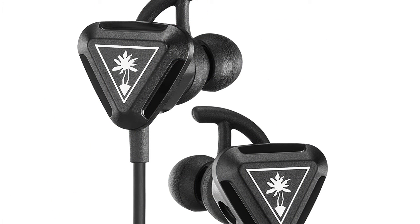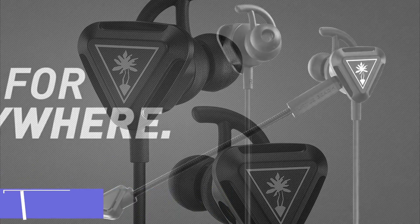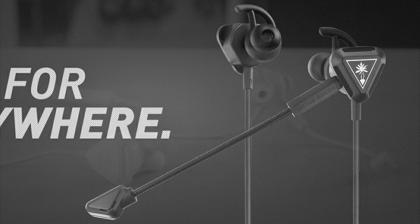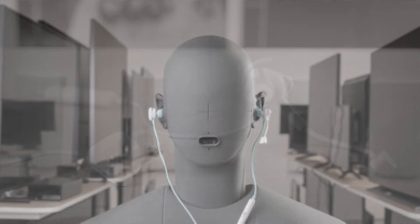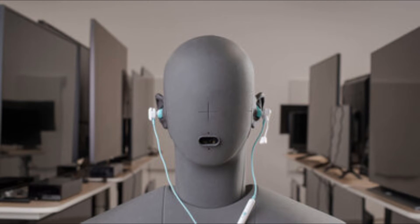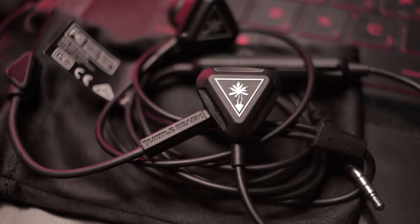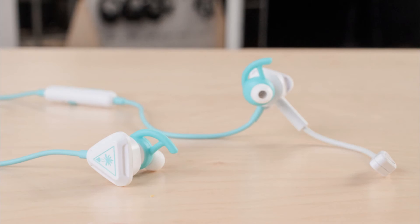Number 9 is the Turtle Beach Battle Buds. The Turtle Beach Battle Buds are aimed at mobile gamers and those on Nintendo Switch. The price point means there will be some inevitable trade-offs, but if you are using these earbuds on the go, you shouldn't have too much to complain about. If you are on a budget or are after the best gaming earbuds for kids, these are a great option, particularly for mobile or handheld gaming.